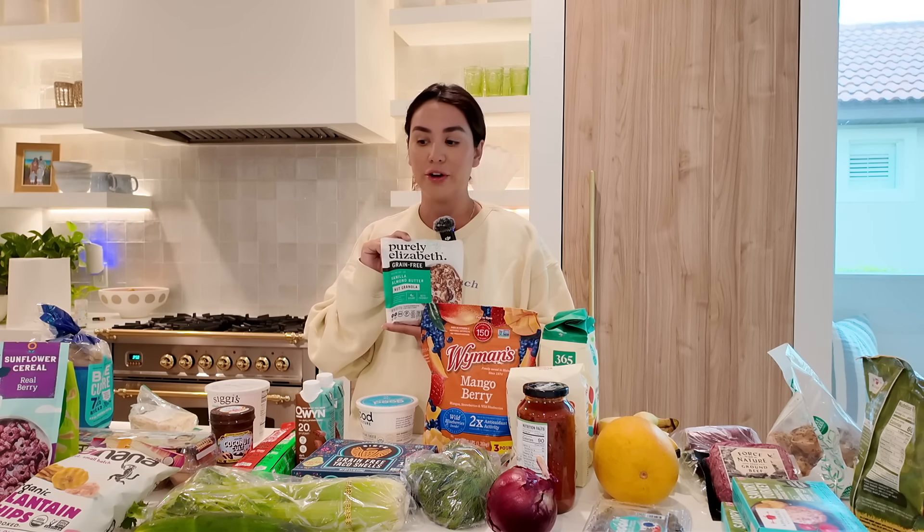I got some granola to go with it — I already opened and dug into Purely Elizabeth, one of my favorite grain-free, gluten-free granolas. I'm not grain-free or gluten-free, but I've been feeling kind of jittery and with a racing heart lately, so I'm just trying to cut out extra caffeine and extra carbs and sugar. I had that in mind when I was shopping, so I grabbed this for the yogurt.